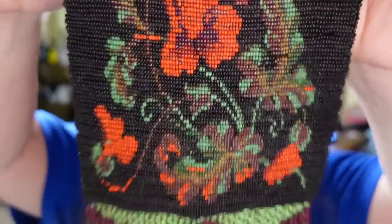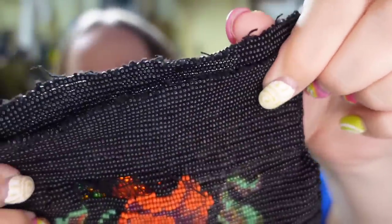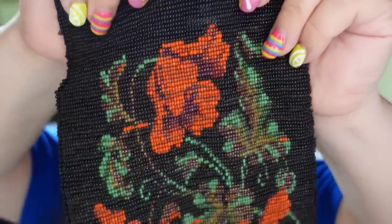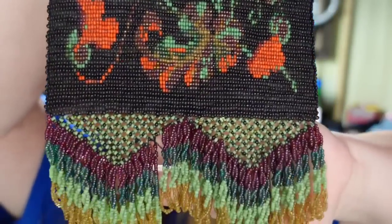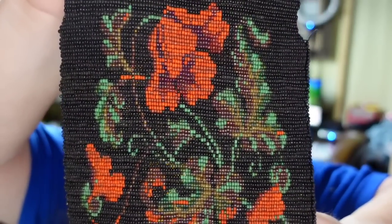Up next is a gorgeous beaded purse — look at the fringe on this. It has no top, so it needs repair or restoration, but it has a beautiful pattern. I paid $10 for this. It sold for $40, making about a $25 profit. This one sold in about three months.